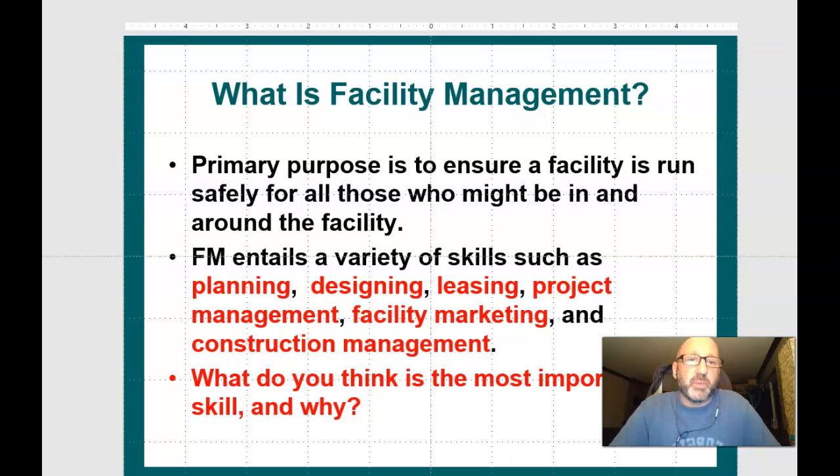What do you think is the most important skill and why? If we're looking at this list — is it planning, designing, leasing, project management, facility marketing, or construction management? I'm going to pick project management, just because of the vast amount of projects that take place in facilities with upgrades, renovations, and so on.